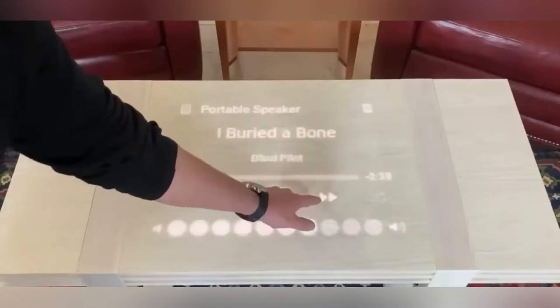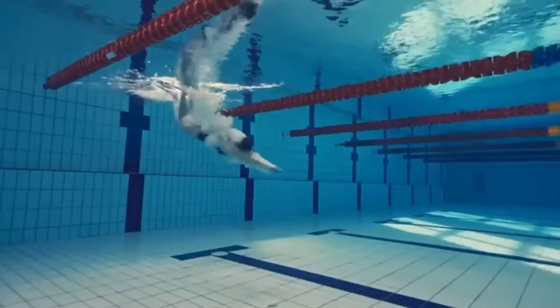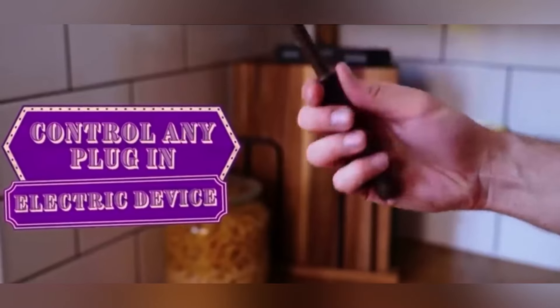Prepare to be amazed by some of the craziest ideas and inventions ever conceived by humans. From ground-breaking technologies to innovations that seem like they're from another planet, these creations are guaranteed to drive you insane.